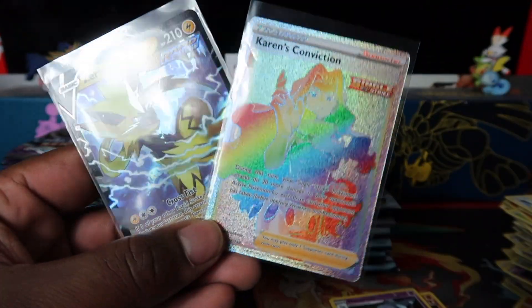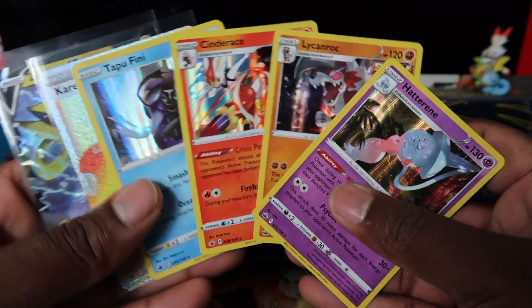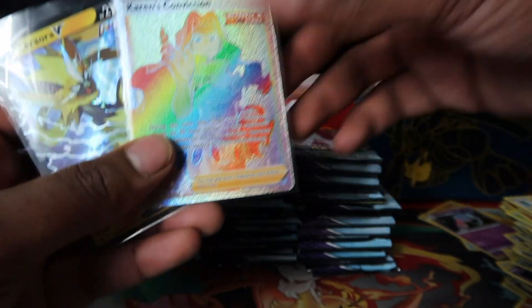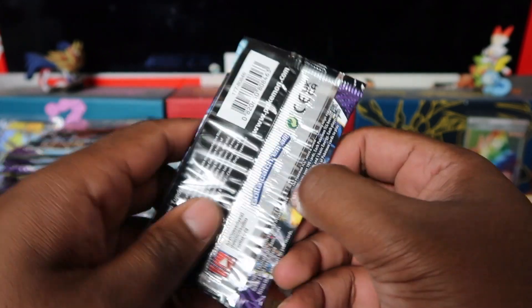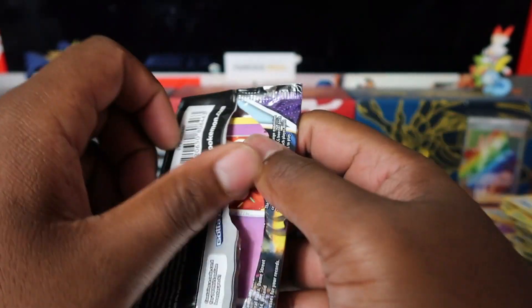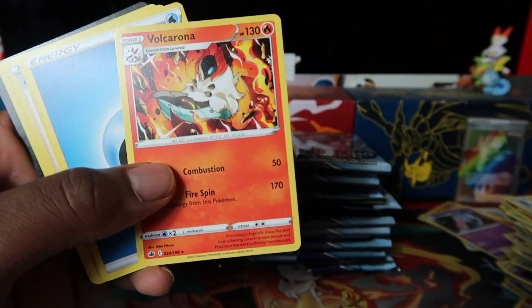Out of 20 packs we got two ultras or better — one regular V, one rainbow rare — plus four holo rares, so six hits out of 20. Not the greatest, but all the packs are shuffled from various different promo products so it could be literally any pull rate. Let's get through it and see for every 20 how many hits we're gonna get.